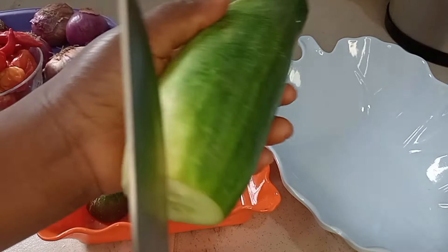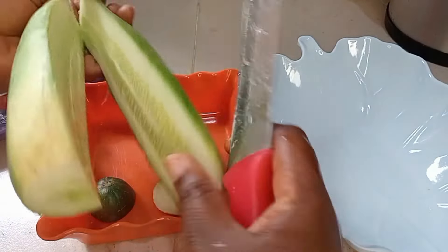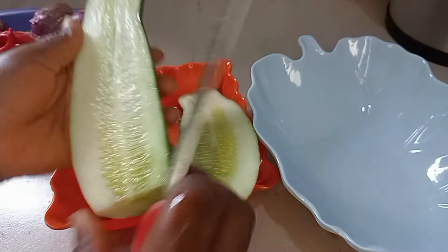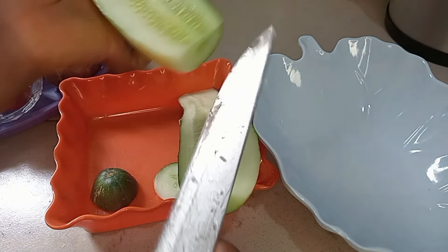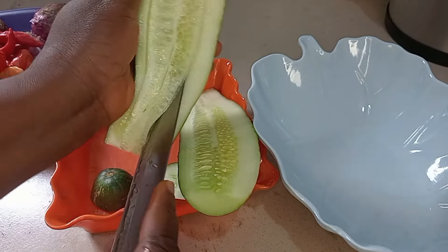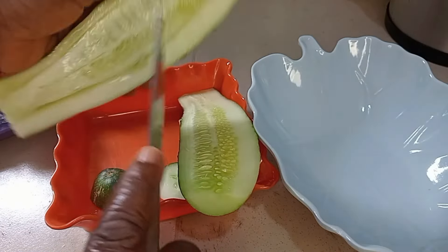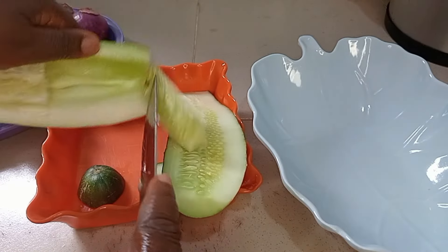I will slit the cucumber into two and remove the seeds. It's very important that you remove the seeds before blending. I'm also going to cut them into smaller chunks so that they blend very well.